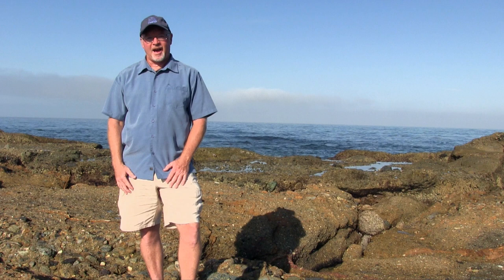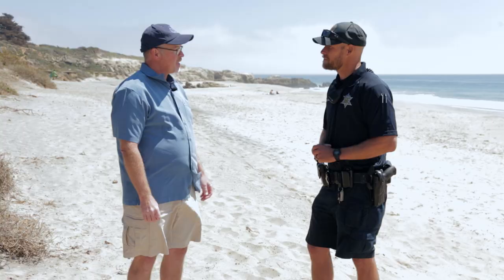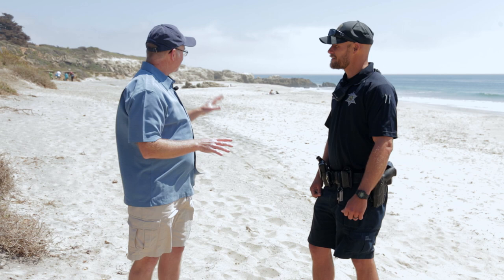Tim has a great background in marine biology and knows Leo Carrillo State Park very well. In the background there are big rock outcroppings where the caves are — this is a very famous stretch of beach from a filmmaking standpoint, with hundreds of movies filmed here. We're going to go look at that cave, which I also know many movies were filmed in and around.